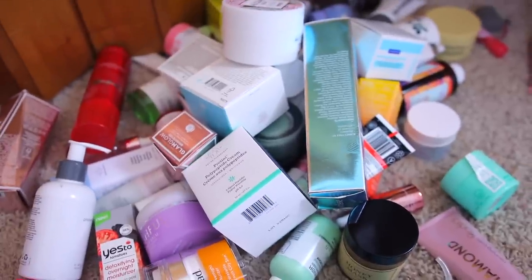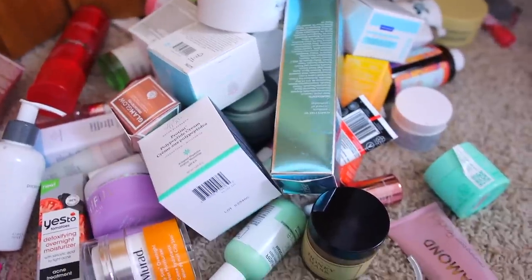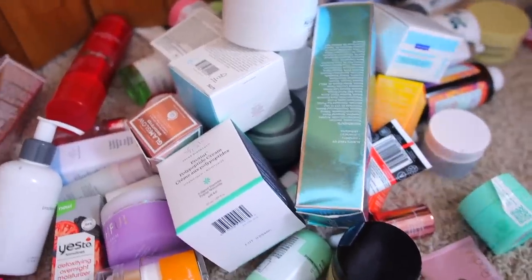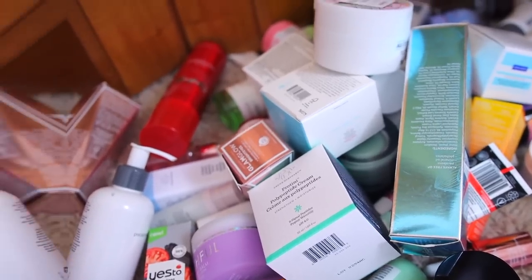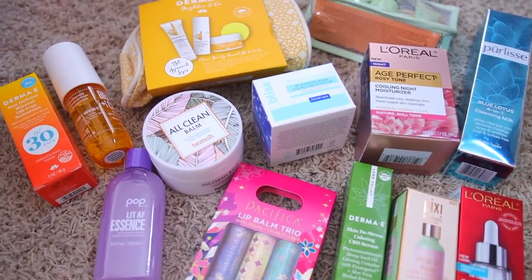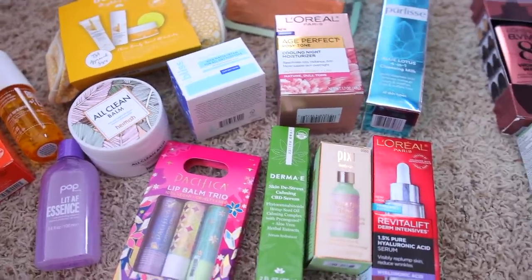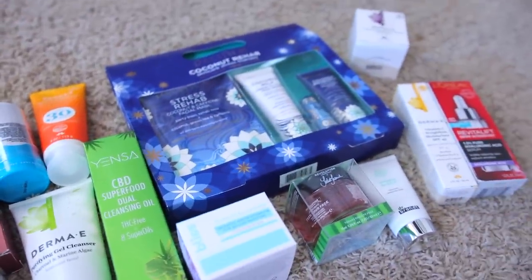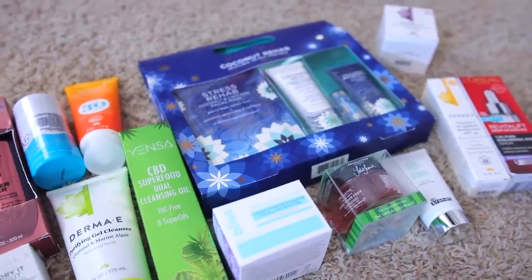So this is my skincare declutter pile. I actually did a lot better than I thought I would. I really needed to go through some stuff because I just found myself not using what I had, and skincare just goes bad way too fast. I did create two giveaway prize packs — there will be two winners. It's just a bunch of random skincare products I had extra, and I also included some random hair and fragrance items in the second package.